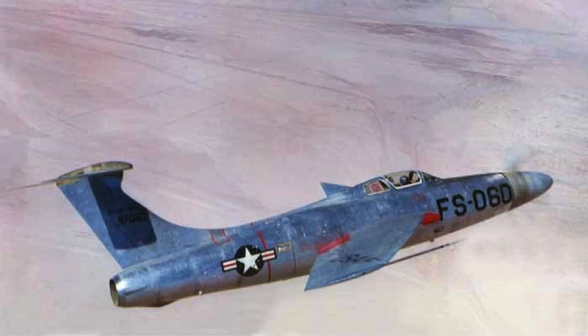Externally, the XF-84H resembled the F-84 Thunderjet, but nearly every internal system was redesigned. New intakes, exhaust ducts, and structural supports were required to accommodate the turboprop engine. These modifications significantly increased weight and altered the aircraft's balance. The combination of added mass and high power produced handling difficulties that plagued every flight.